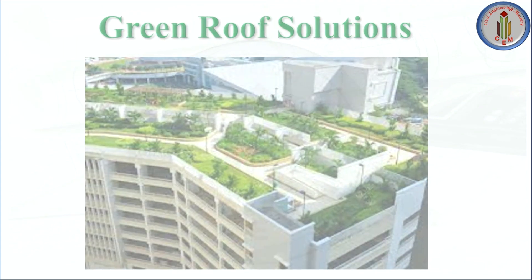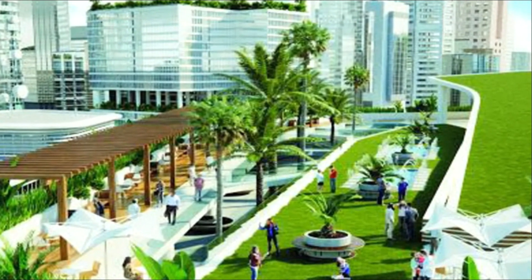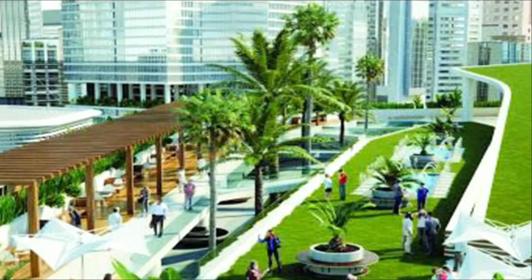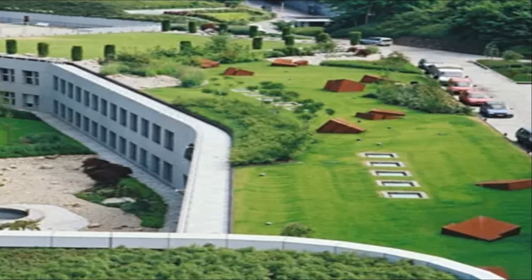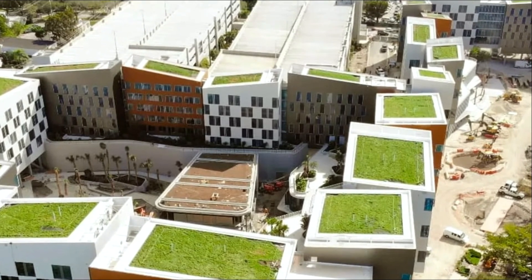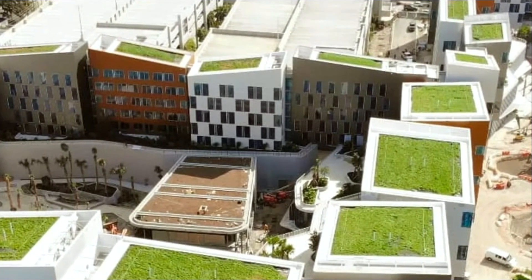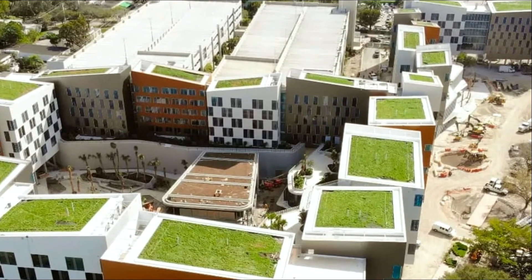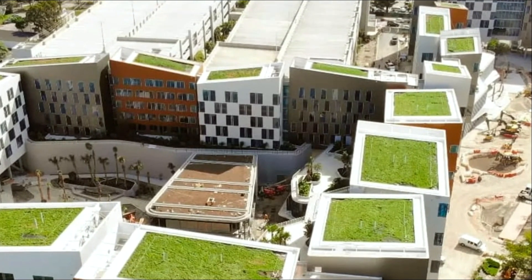The second recent trend in waterproofing is the green roof solution. Garden roof systems are specialized roofing solutions designed to support roof gardening. Green roofs provide a variety of benefits in an urban context, starting with giving an aesthetic appeal to unused roofs. The plants and soil protect the roofing membrane from harmful ultraviolet rays, extreme climatic conditions, and physical damage, thereby increasing the durability and lifespan of the roof. Green roofs also contribute to lowering greenhouse gas emissions through direct shading, evapotranspiration, and improved insulation values.